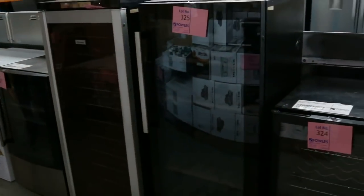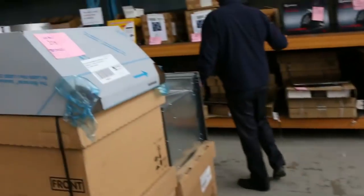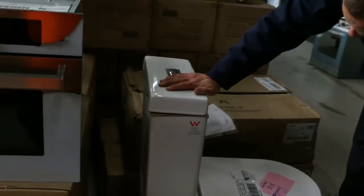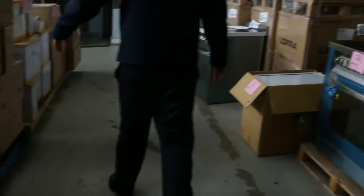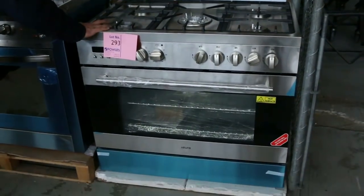There are some wine fridges in here as well, front-load washing machines, dishwashers, range hoods, ovens, and induction cookers — a really nice offering. Have a look at lot 313: the Aurora toilet suite. They're so popular, and there will be a few tomorrow around the $180 mark — they usually bid to more.